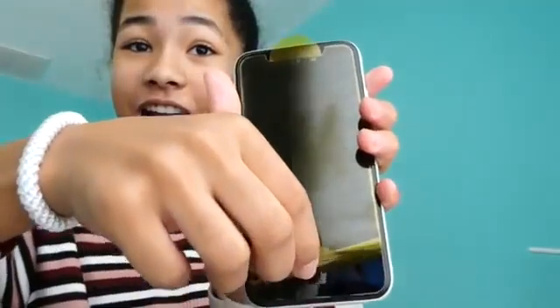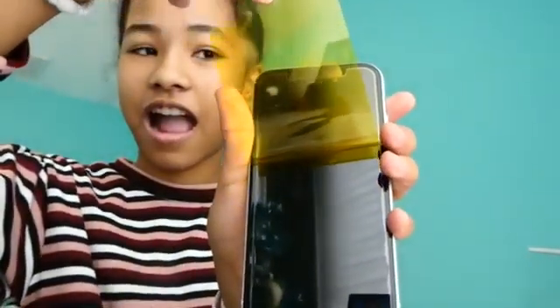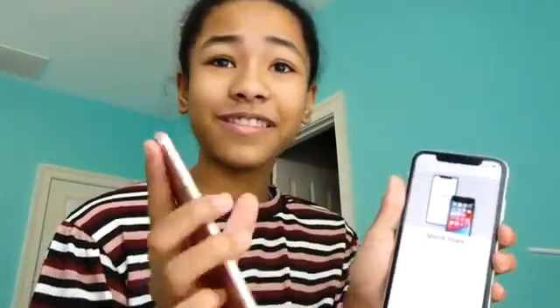That's the phone unboxing — now I'm gonna put the screen protector on. I can't believe I have a new phone! I'm so excited. I'm going to set up my phone now. I'm gonna have to say bye to my old phone — there's so much on here. Let's do Face ID.